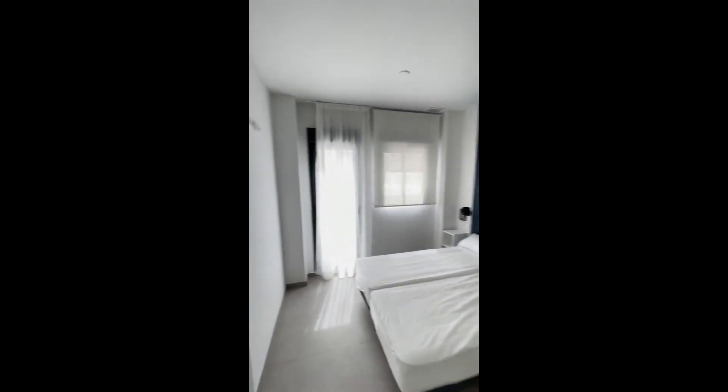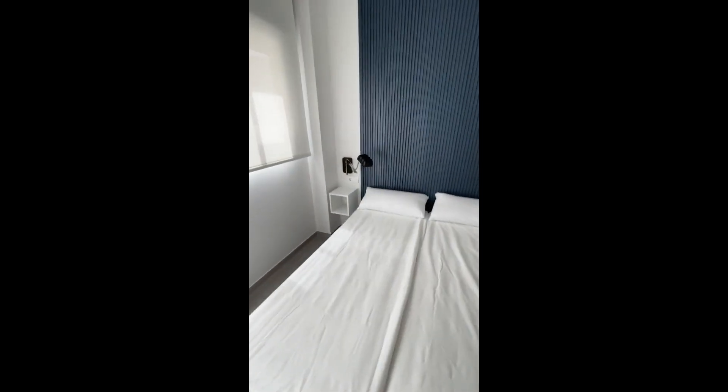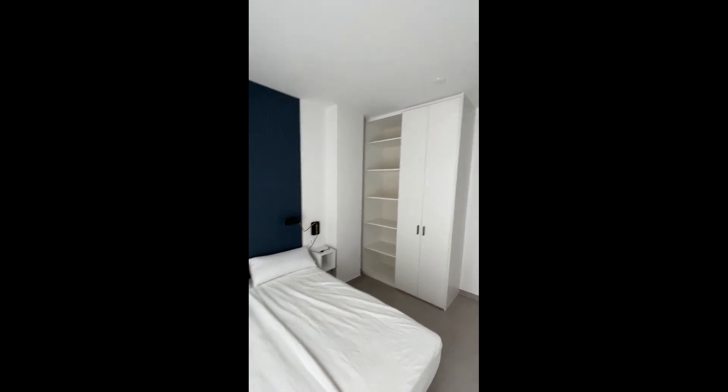Right here you have the bedroom and we have the bed right there in the middle. We have two little shelves that you can use as a nightstand to the side.